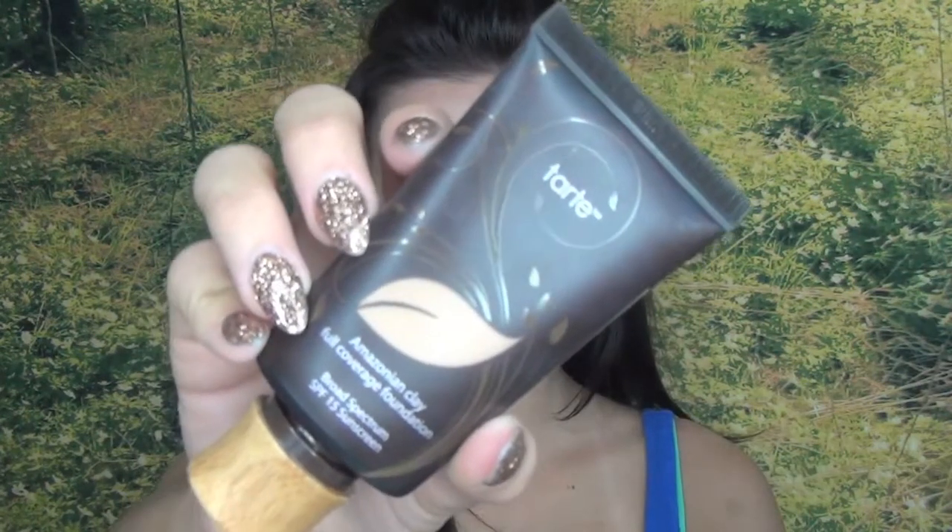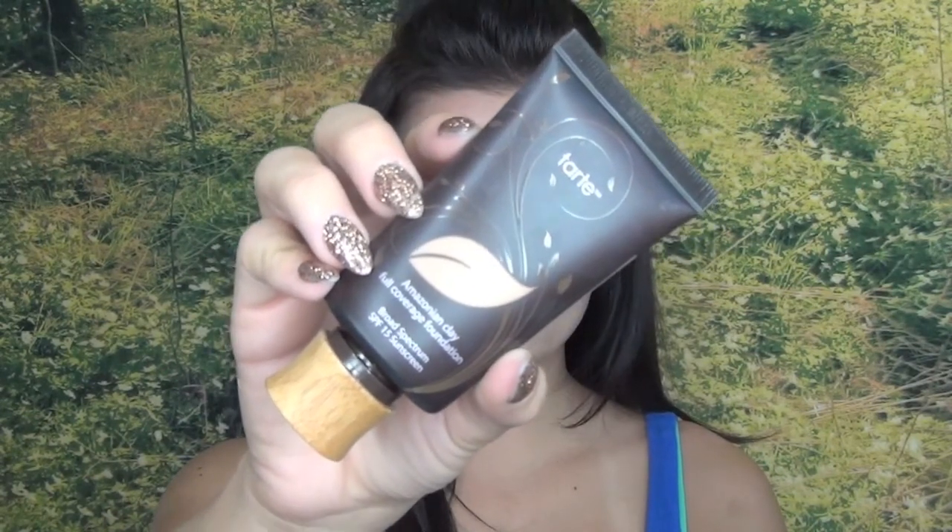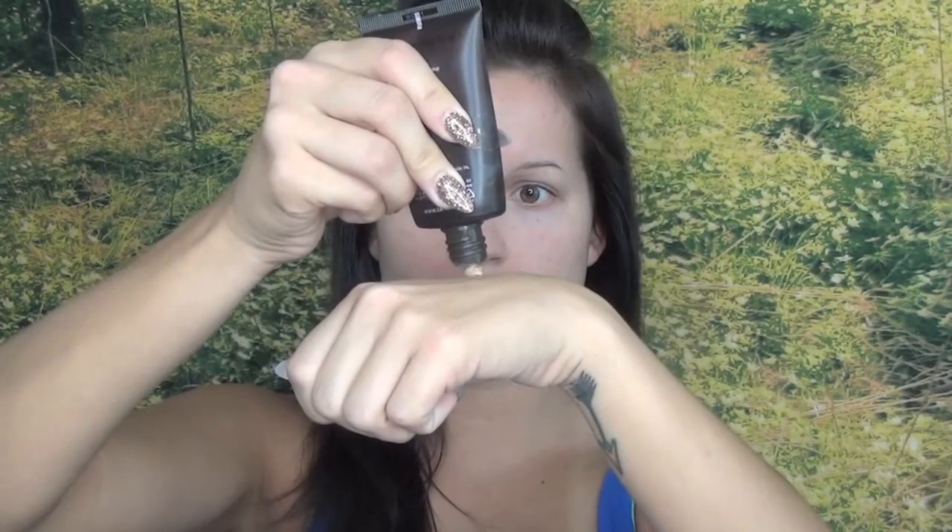My current favorite foundation is Tarte's Amazonian Clay Full Coverage Foundation. Because of its light, mousse-y texture, I have found it is best applied with a kabuki brush. There are so many on the market, but this one is the F80 from Sigma. Both stippling and circular buffing motions will ensure an even application with maximum coverage.